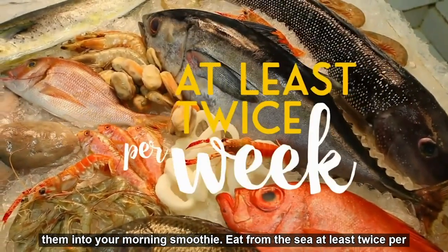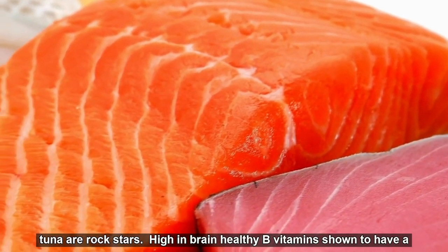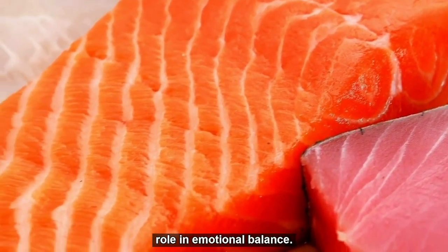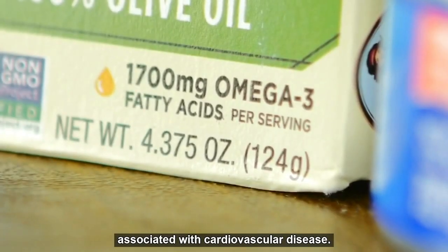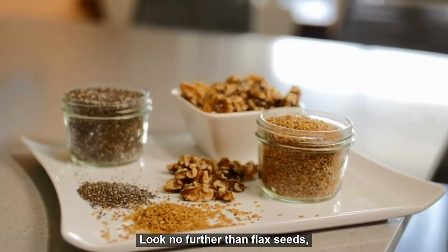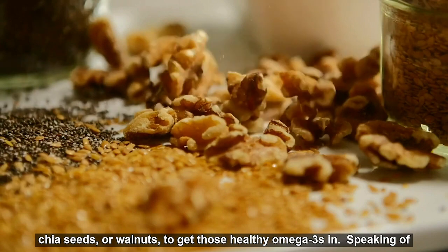Eat from the sea at least twice per week. Salmon and albacore tuna are rock stars, high in brain-healthy B vitamins shown to have a role in emotional balance. They're also high in omega-3s, which reduce the inflammation associated with cardiovascular disease. Not a fish eater? Look no further than flax seeds, chia seeds, or walnuts to get those healthy omega-3s in.